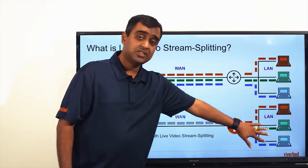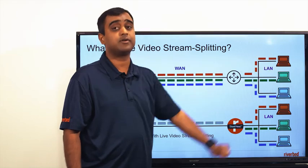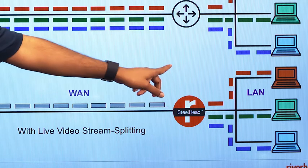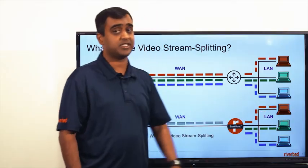We fetch one video stream from the server, split that stream, and serve it to the three users. The amount of WAN bandwidth used is equivalent to that of one stream as opposed to three streams. And yet, the end users have a very high quality experience — the same as before. That is the power of the Riverbed solution: predictable WAN bandwidth usage of one video stream's worth and a high quality end user experience.